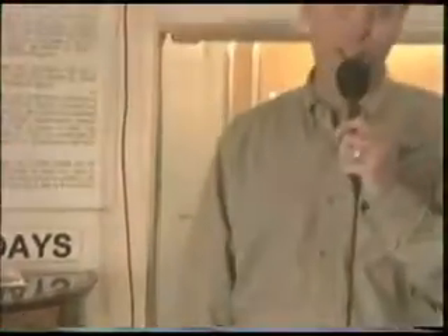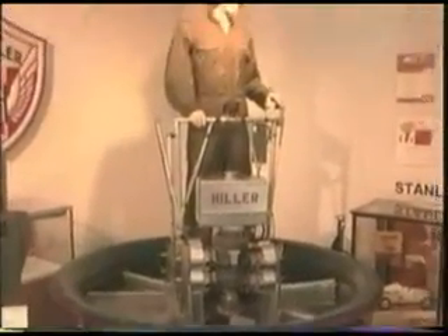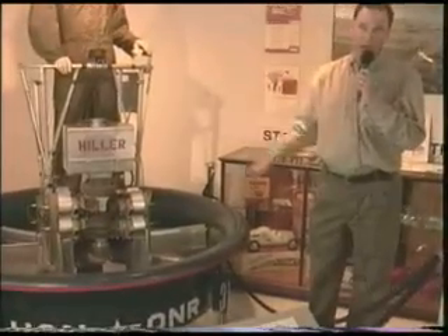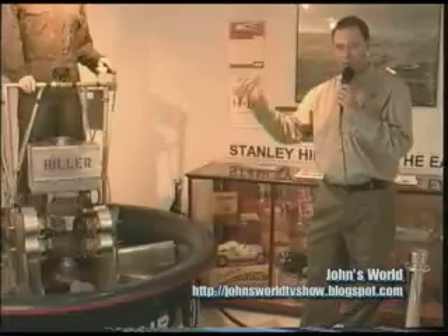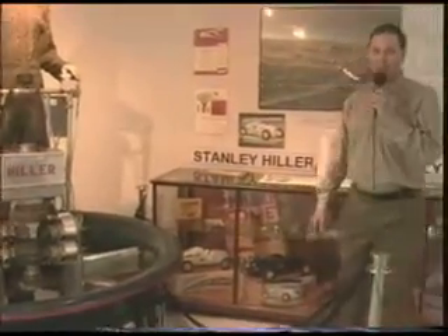One of his most interesting inventions - and one we get the most calls about from people who want to build one themselves - is the Hiller Flying Platform. It's an inductive fan flying aircraft; I say aircraft because it's not a hovercraft, it flies out of ground effect, and it's not a rotorcraft. It is a flying ring wing. The shape of the circle is in the shape of a wing, and it achieves 40% of its lift by sucking air over the top of the wing, and 60% of its thrust from pushing air down. It has two counter-rotating fans that help achieve lift - like a magic carpet.